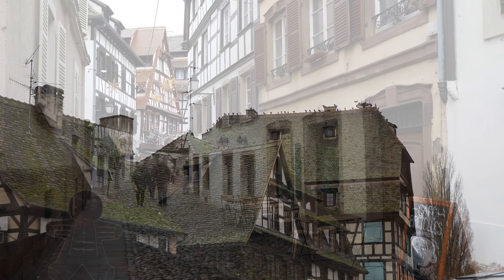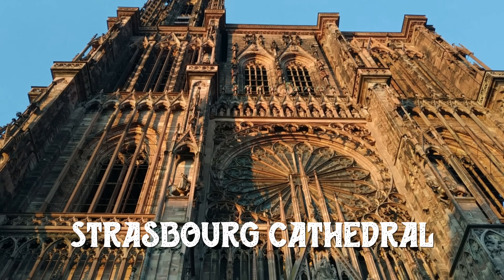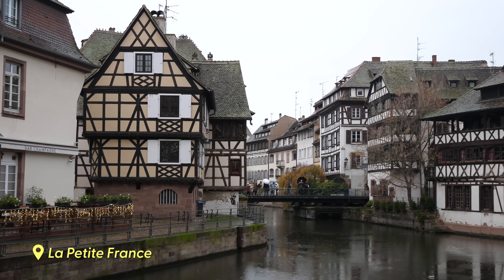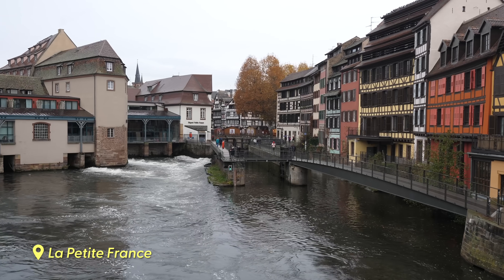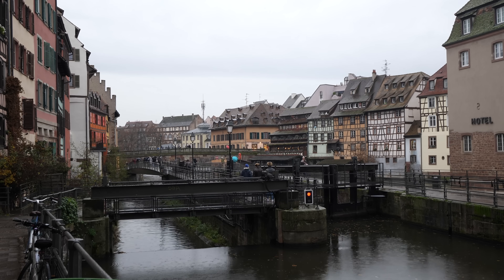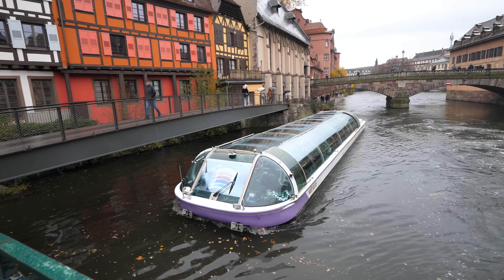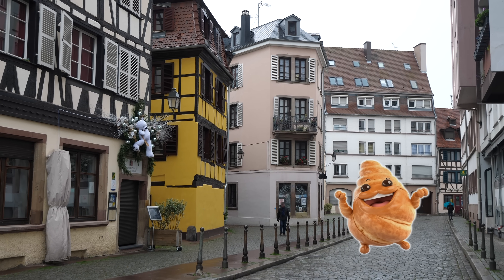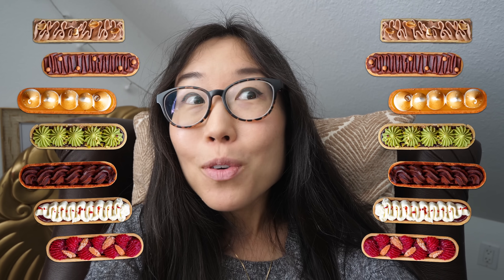Strasbourg is home to a variety of historical architecture. The cathedral is a masterpiece of Gothic art, and the half-timbered houses date back to the Middle Ages. The colors of the medieval houses once had meaning — yellow was for bread trades like bakers and pastry chefs. The buildings are still colorful today, but no longer carry any specific meaning, so don't rush to the yellow building just because you're craving a croissant.